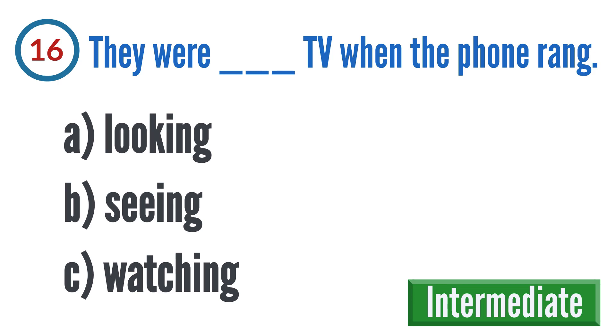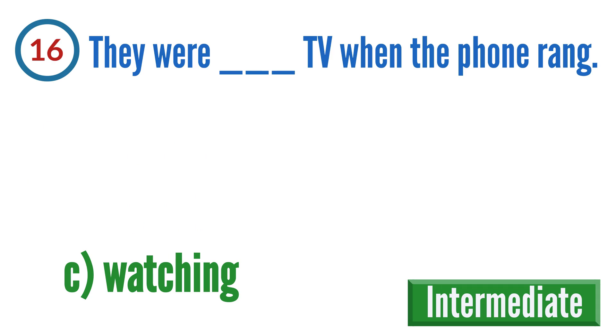Question 16: They were blank TV when the phone rang. A: looking, B: seeing, C: watching. The correct answer is C: watching.